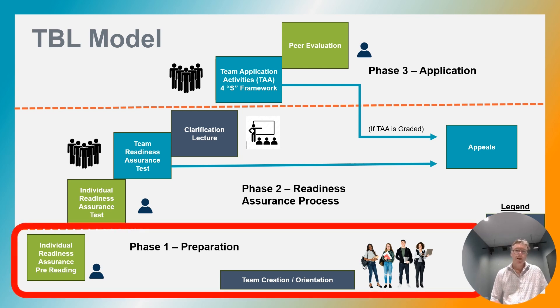Phase one is the preparation stage. In this stage, the instructor would create small permanent teams that remain consistent throughout the entire course. The teams should be diverse. And to help create the teams, an instructor could administer a background knowledge survey to students, not only to get to know them a bit better, but also to create those teams.